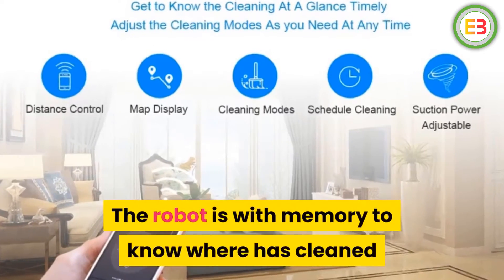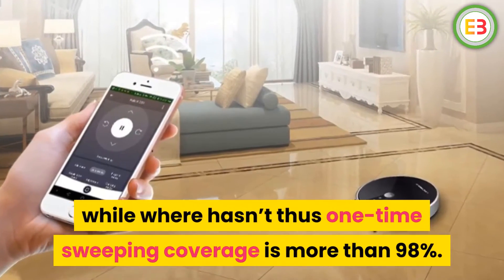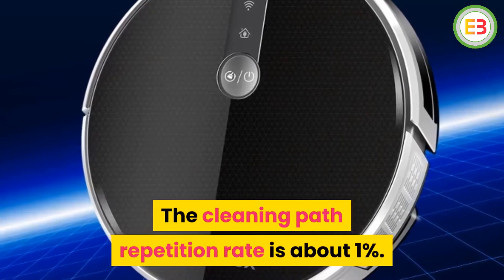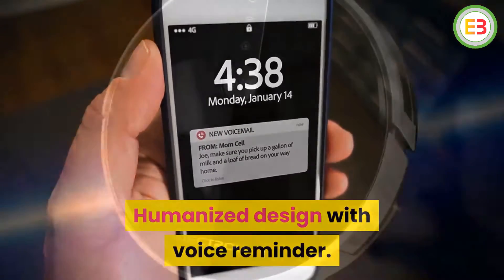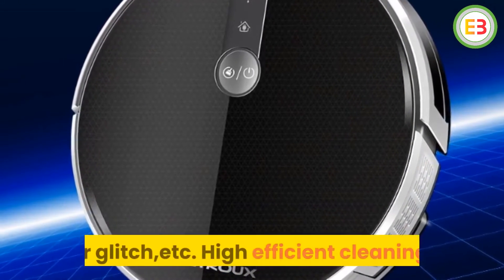The robot has memory to know where it has cleaned and where it hasn't, so one-time sweeping coverage is more than 98%. The cleaning path repetition rate is about 1%. Humanized design with voice reminder — the robot will remind you when charging, starts to do cleaning, dustbin is full, or there is a glitch.